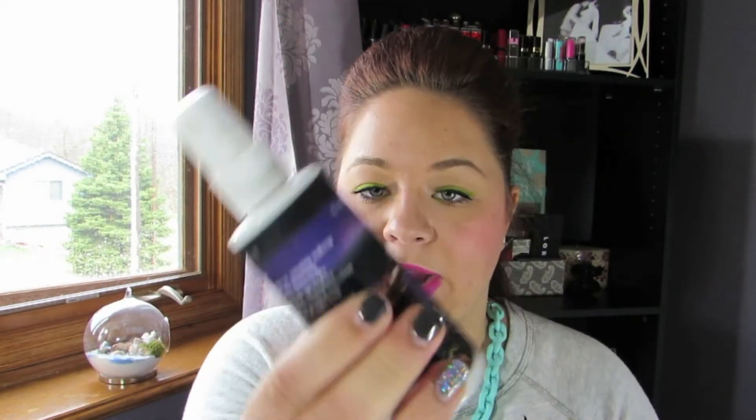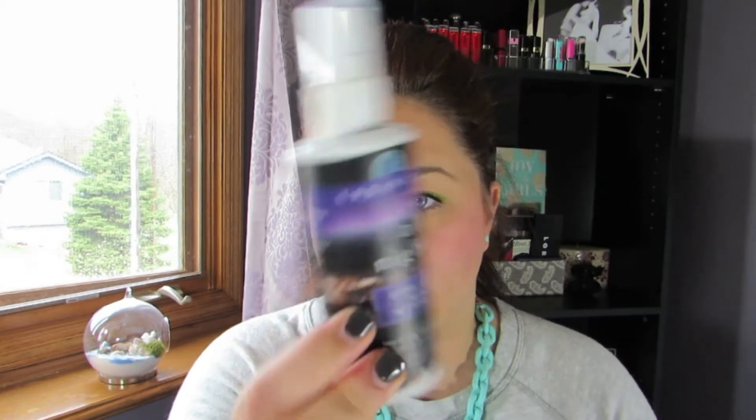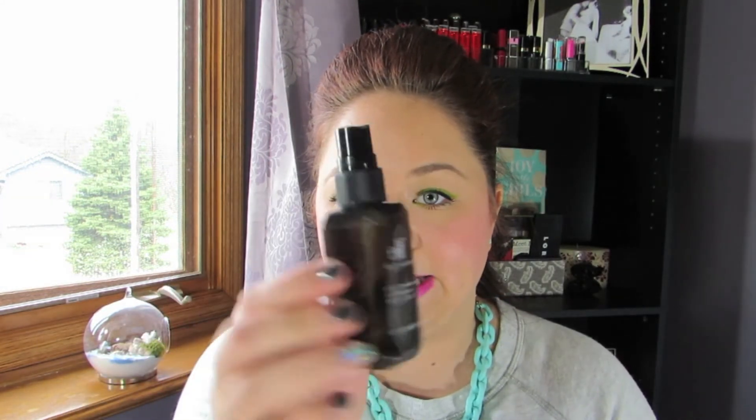Moving on to makeup setting sprays that I'm almost done with. This is the Urban Decay All Nighter Spray — I thought this was pretty good. People swear up and down by the Model in a Bottle, so hopefully I'll be getting that soon and comparing the two. This is the long-lasting makeup setting spray and I've had this for about a year and a half. The one I've been using every day is the ELF Eyes Lips and Face Makeup Mist and Set, and I think this does a pretty good job for everyday use, like when I go to work.